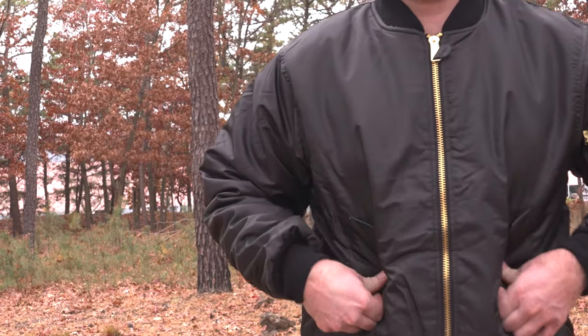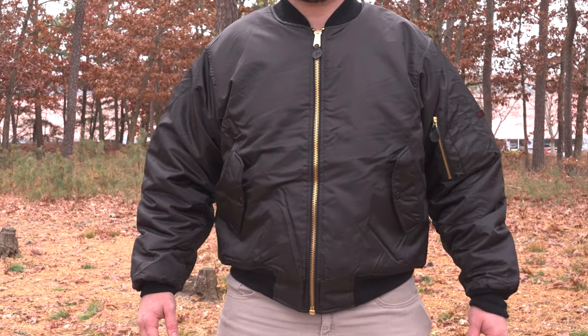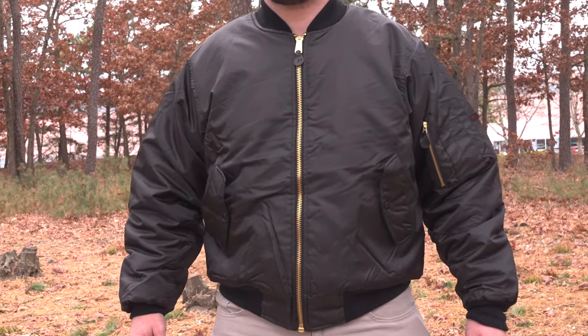Now let's start with what this jacket is all about: keeping you warm and battle ready. Originally designed for pilots, the MA1 flight jacket from Rothko is your co-pilot against the cold. Equipped with an insulating polyfill that keeps the body warm and the cold out. But it's not just about warmth — it's also about staying dry. Rothko's MA1 flight jacket features a water-repellent nylon outer shell that protects you from light rain and snow, so you don't have to worry if the weather takes a turn for the worse.